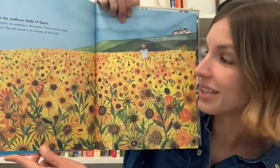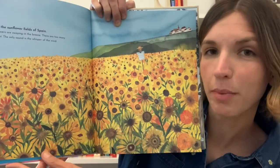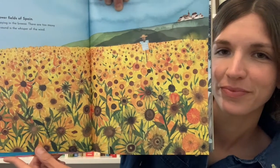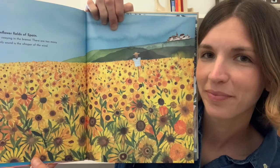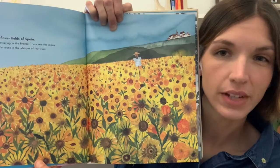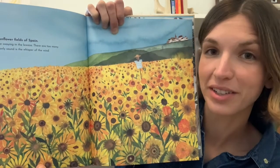Let's imagine that we're in this sunflower field in Spain. What do you think you might hear as you stood amongst the flowers? What do you think you might be able to smell? What do you think you might feel on your face, or on your fingertips?